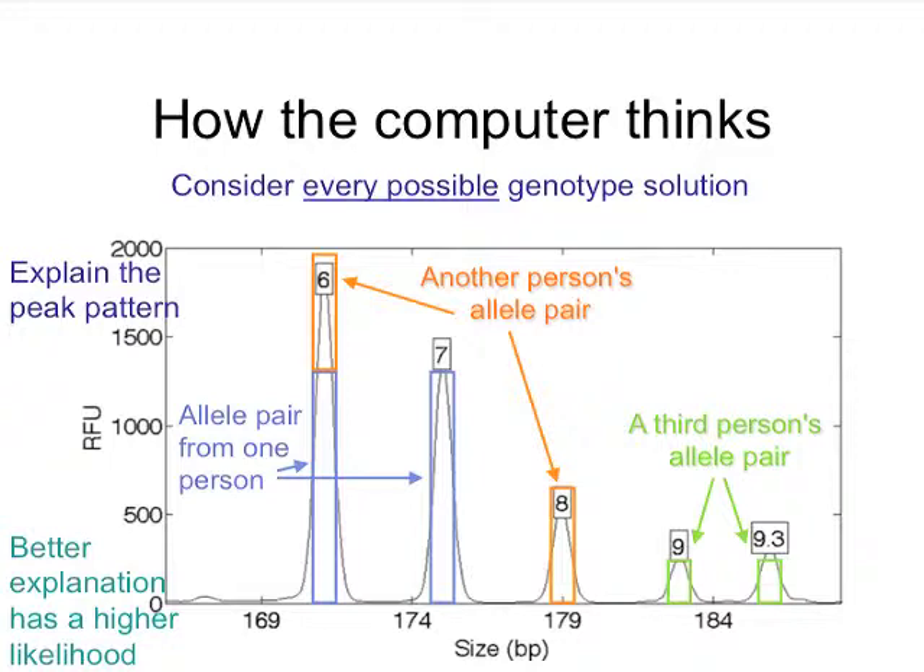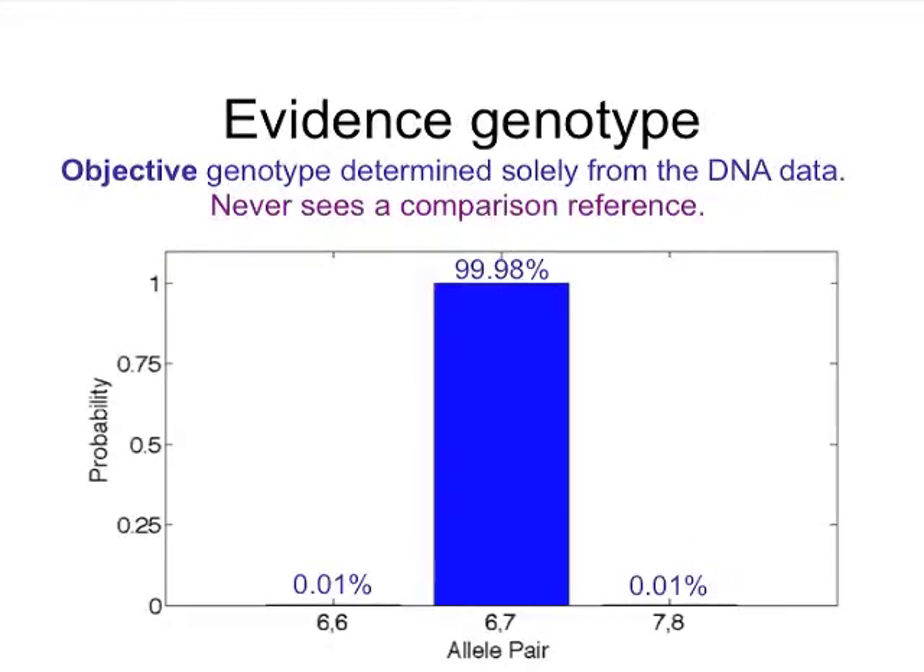The computer moves these rectangles all over the place — where the data is, where the data isn't. Most of the patterns don't even resemble the data; they get lower intermediate probabilities, and the ones that better explain the data get higher probabilities. When it's all done, at each locus, for each of the three contributors, there's a genotype probability that's produced for the evidence.